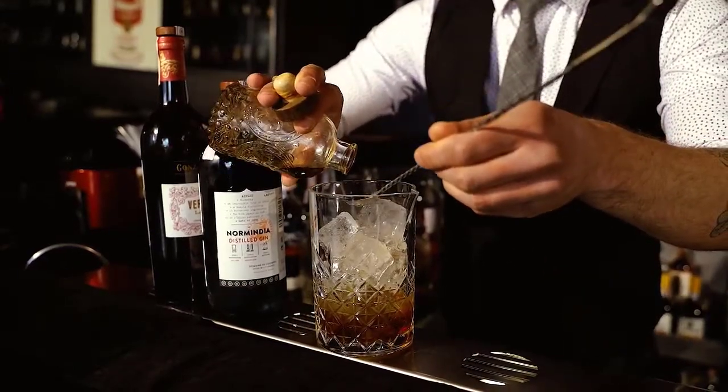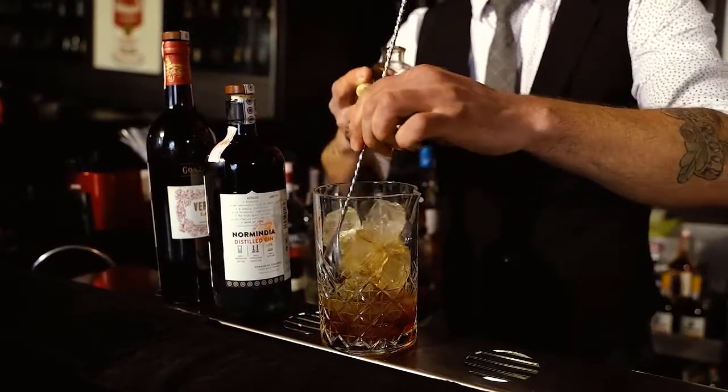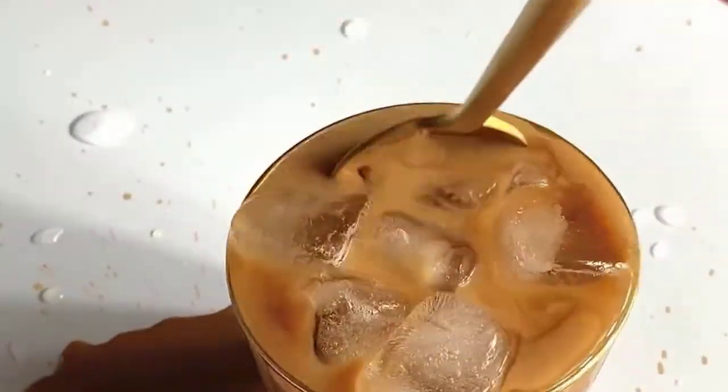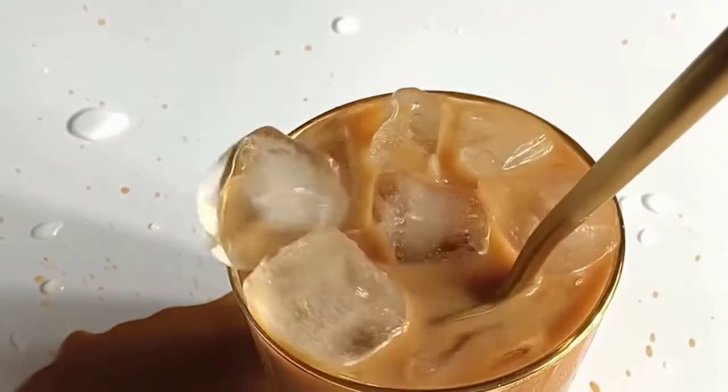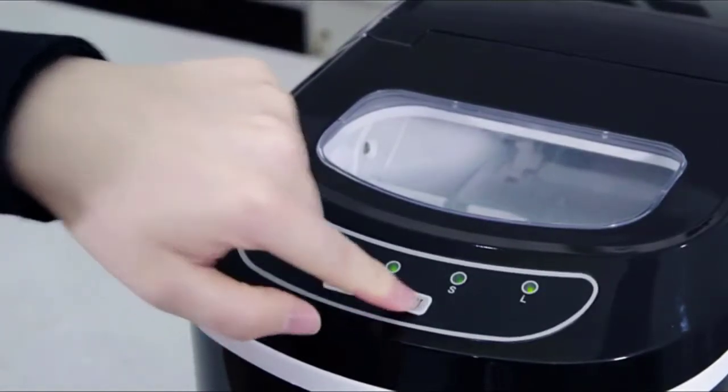Whether you're drinking cocktails, sodas, spirits, or water, an ice maker is an important sidekick. With a quality ice maker, filling and emptying ice molds or buying a bag of ice becomes a thing of the past. It's a handy tool no matter the setting, though if you're one to entertain, this appliance is sure to become your best friend.